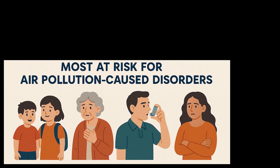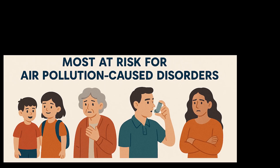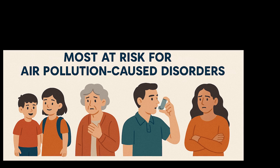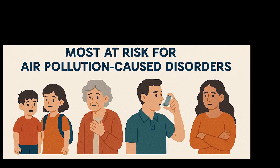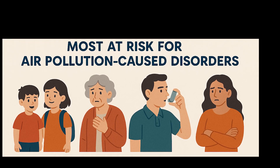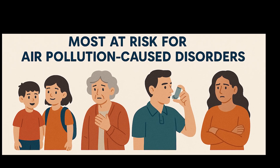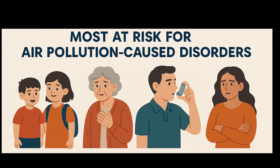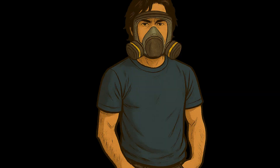Not everyone is equally at risk, even with the same amount of exposure, so it's possible that you or your family may develop anywhere between none and all of these conditions. In the aggregate, the people most at risk are children — they have developing lungs and spend more time indoors — the elderly, who have weakened immune systems and existing conditions, people with asthma, COPD, or heart disease, and low-income households, where there's typically less ventilation and more indoor pollutants.